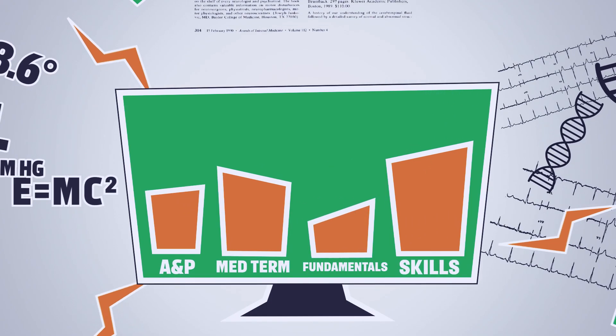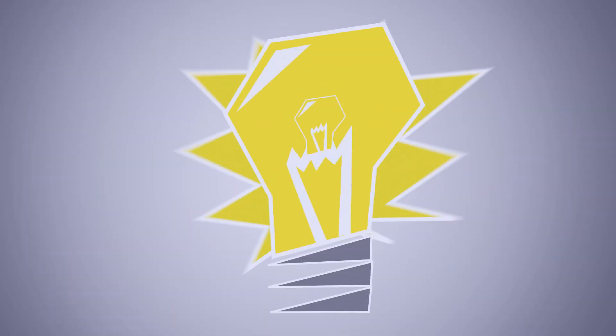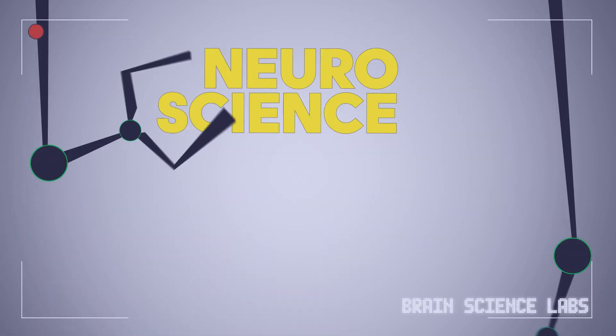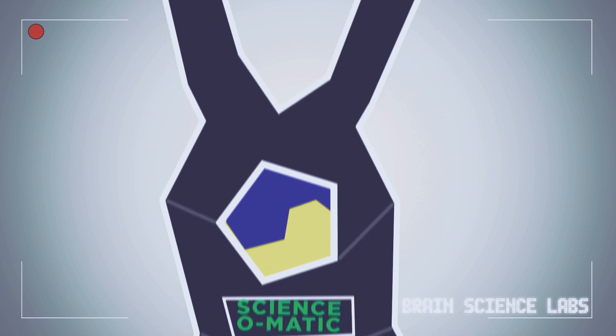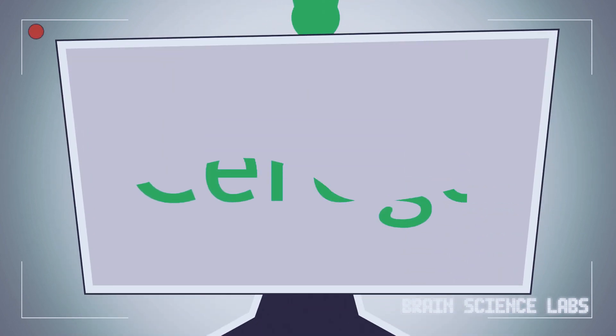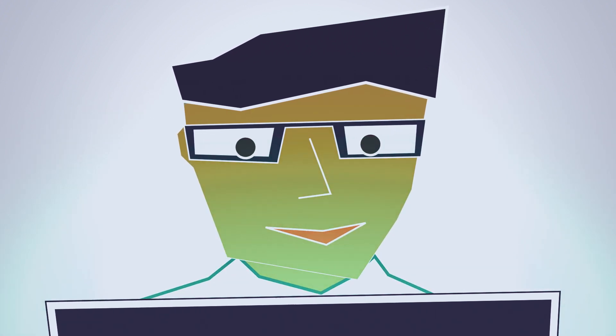Cerego learns what your students learn, how they learn it, and manages their studying for them. It is a memory for their memory. Using research from the fields of neuroscience and cognitive science, the Cerego system has optimized the studying process so that students retain important information and have fun doing it.